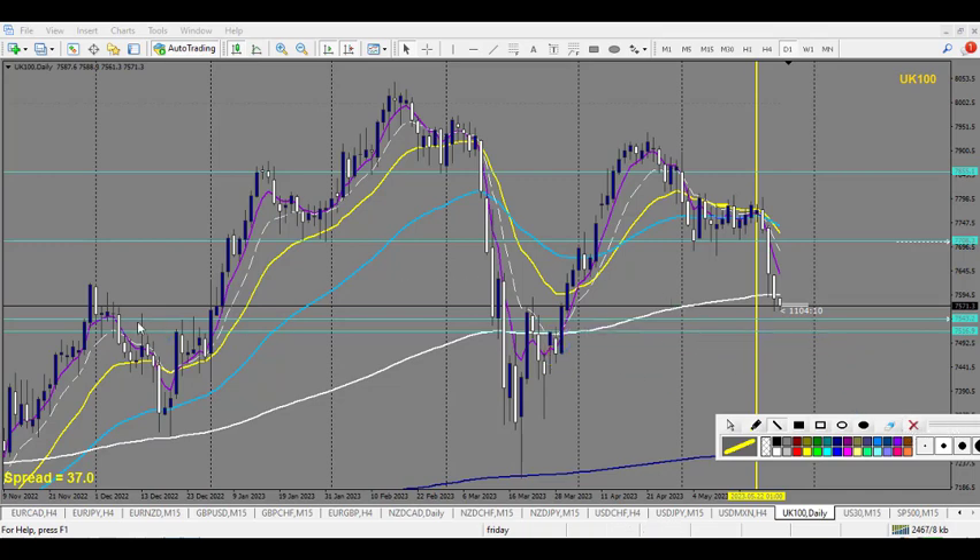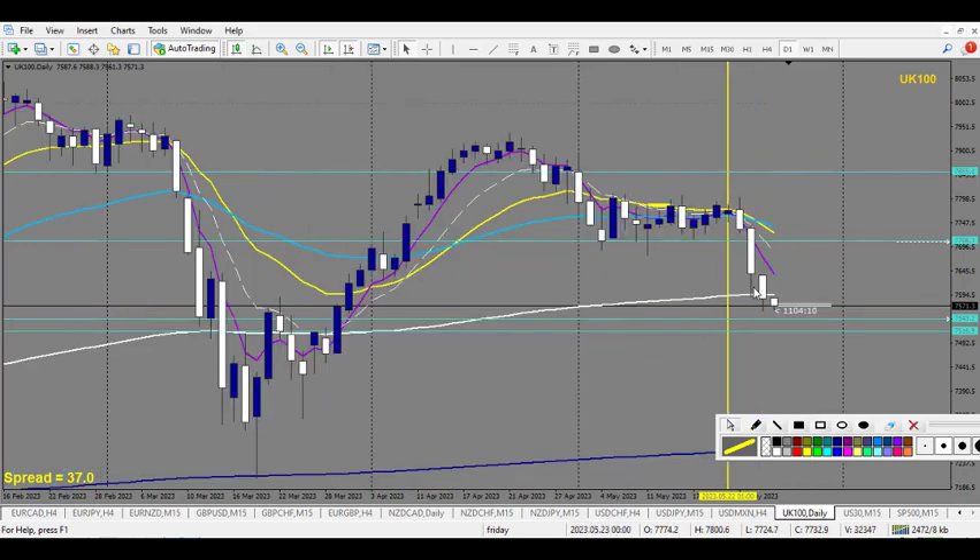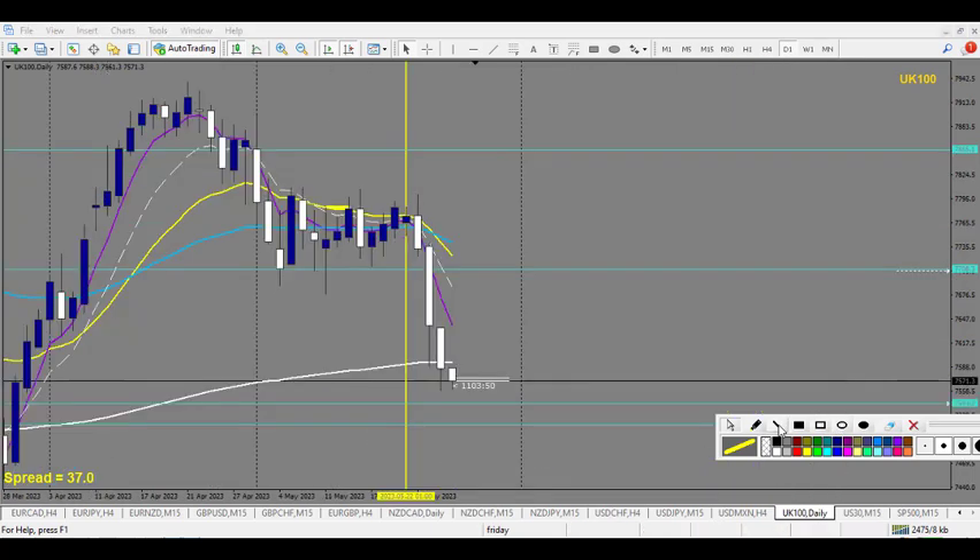It's a very huge zone of support and resistance. Additionally, on the daily — I'll zoom in a little bit — on this move we can see that there is one move here, and then it took the liquidity of this one as well. It makes a head and shoulders here.